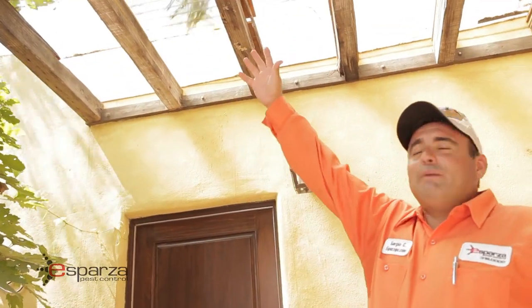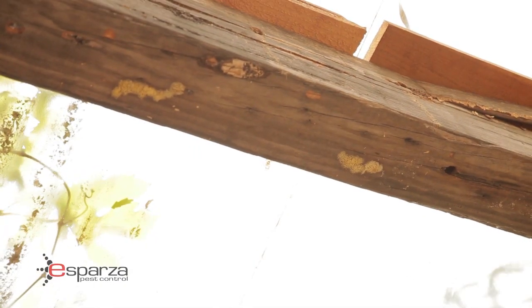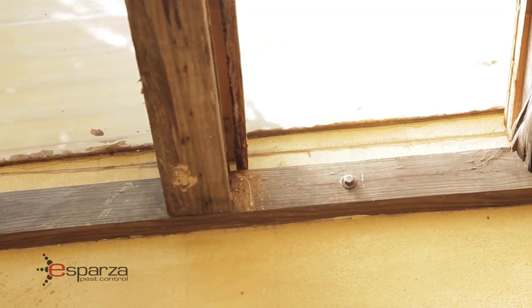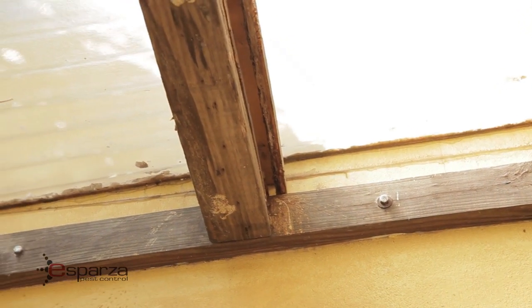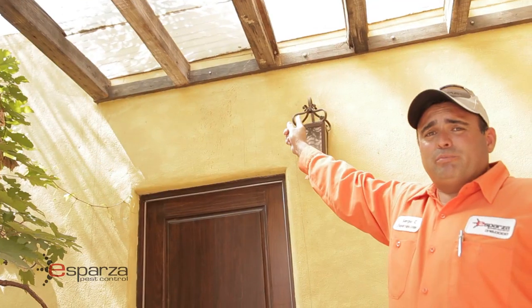This is one example I'm talking about. Using Timbor will prevent this from happening in the future. By applying this product after doing the tenting, it will prevent this from happening. And you can see all the fungi problems, the moisture problems, and the drywood problems that this house has.